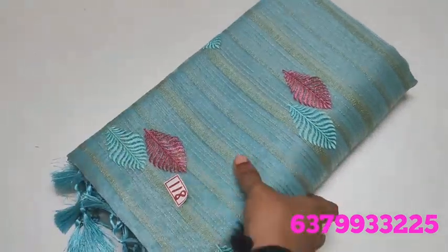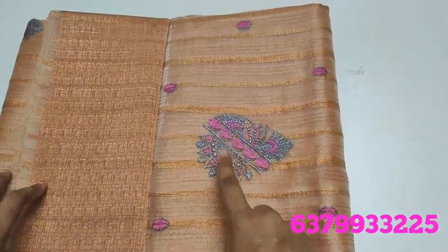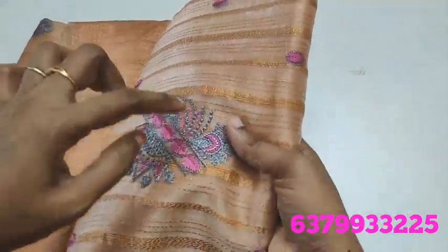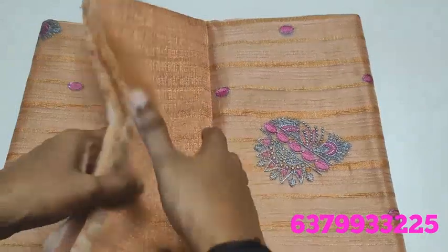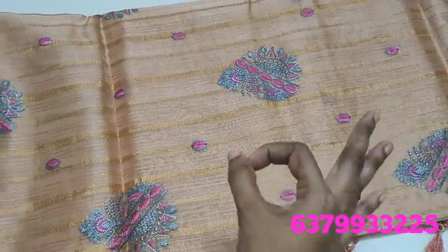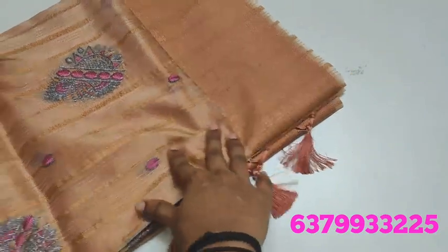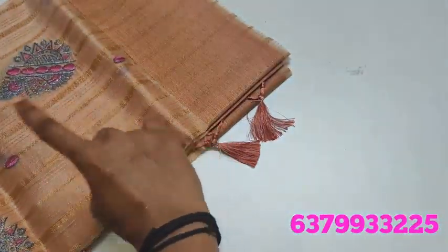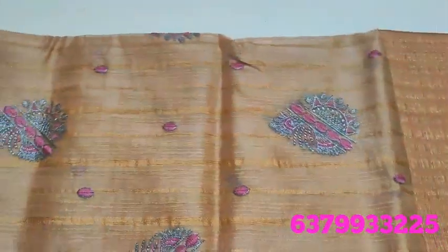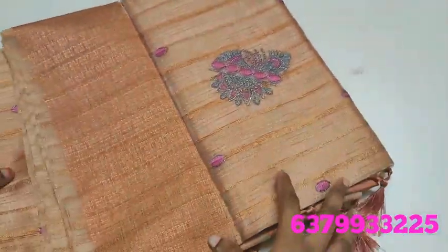Sari number 118 and 119. Number 119 features copper with zari design — silver and pink color fusion color. Copper color, as I told you friends, you can view directly in the video. This is the exact shade and correct color. This is the blouse. Number 119.